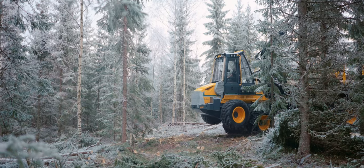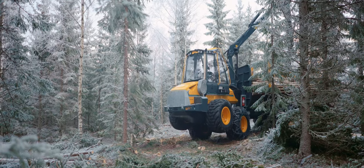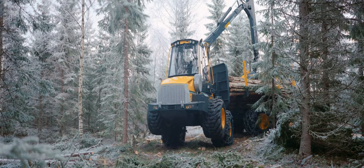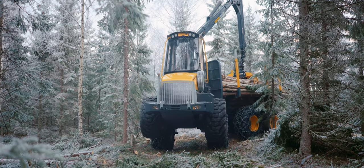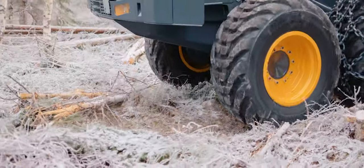If you need to negotiate different obstacles, you can use the bogey lift to hoist up two of the wheels for a narrower turning radius and run on just six wheels. You can also choose to raise just one wheel if necessary, in the event of a puncture for example.